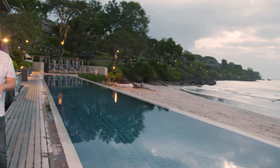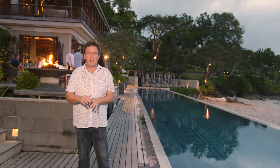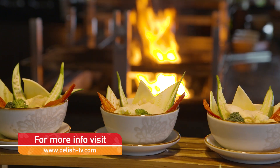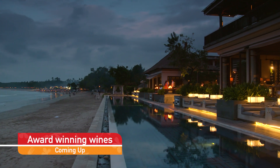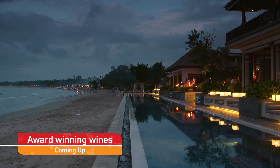Four Seasons here in Jimbaran is just sensational — it's luxury in paradise. And if you want to experience an amazing food offering, the two restaurants are absolutely incredible. Take a look at this view. The Sundara Beach Club is something you've got to experience for yourself to believe just how good it is.